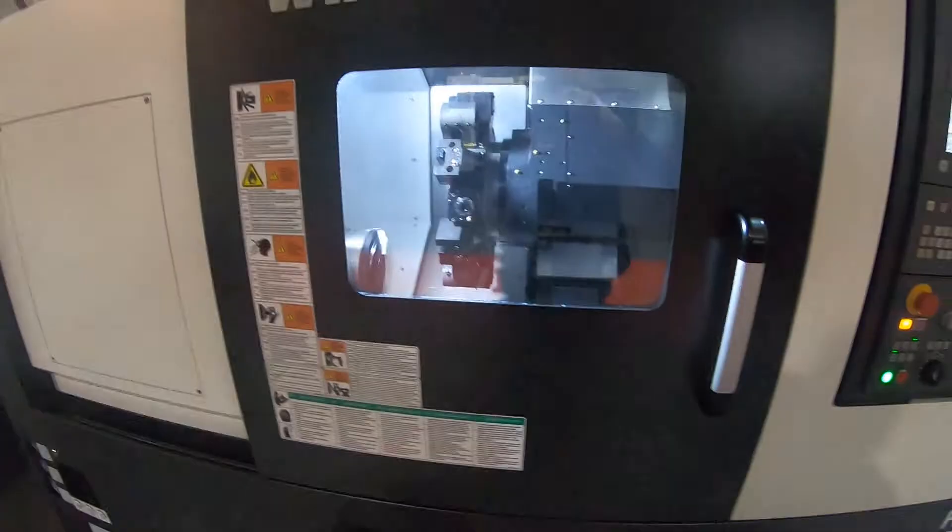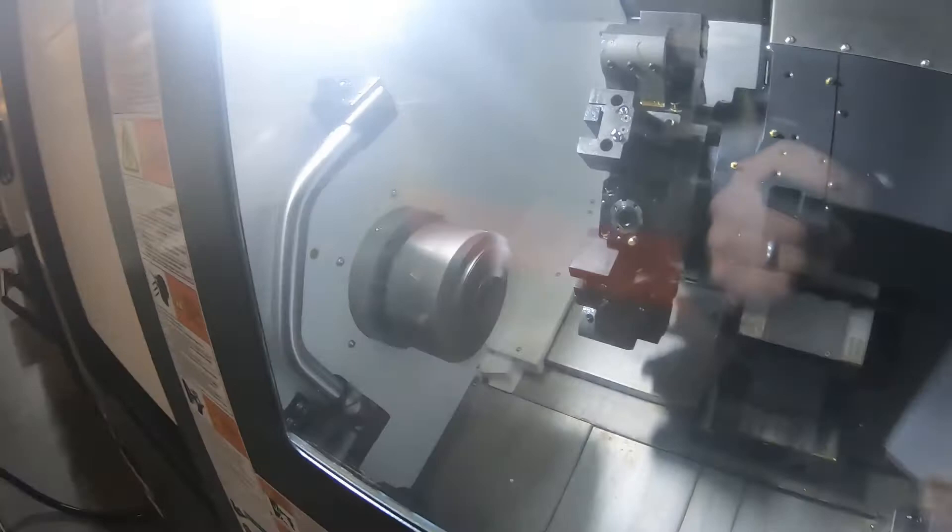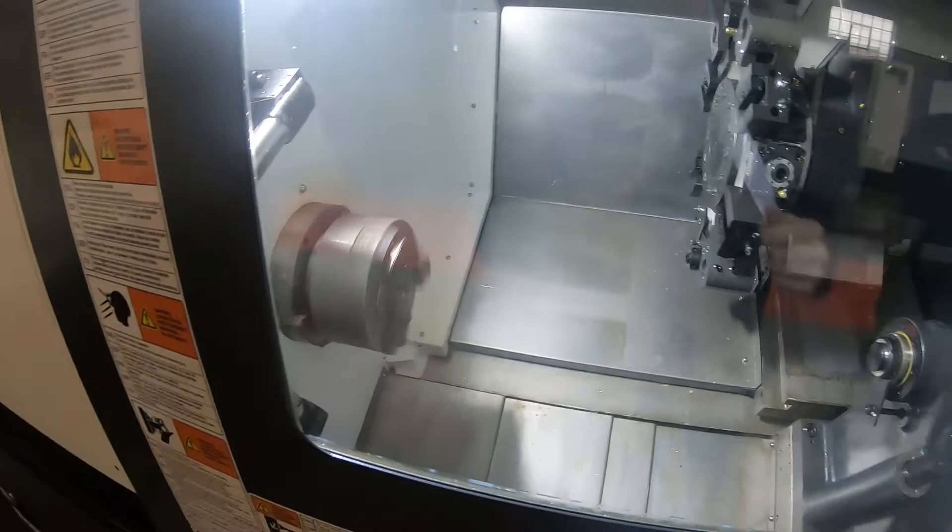This machine is equipped with an 18-inch chuck, with a maximum spindle speed of 4000 RPM — very smooth, very nice quality. This particular machine also has the parts catcher included.